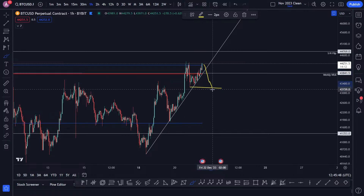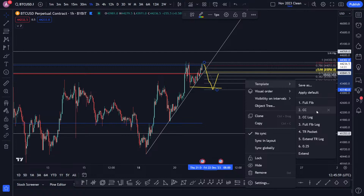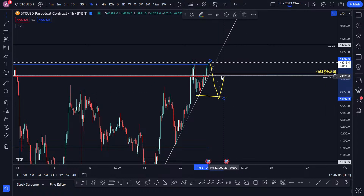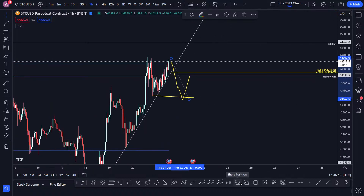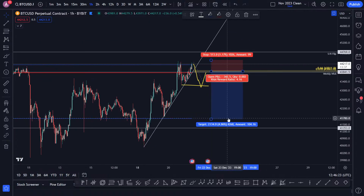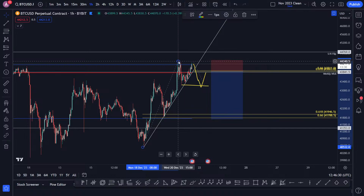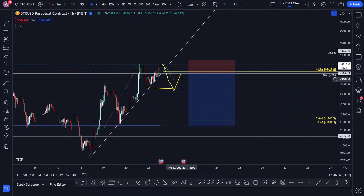Take this liquidity here, and then that would be like the golden pocket area into the point of control, into this weekly wick — and that would be a short. Then you have your invalidation, and obviously your target would be the bottom of the range. If it did come to the bottom of the range and do a Fibonacci pull from here to here, you're also coming into the golden pocket of this whole move up. That's the trade I'll be looking for.